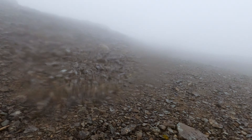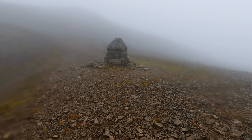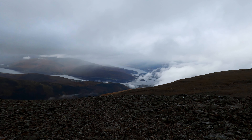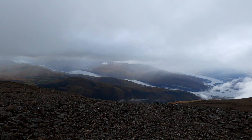To walk off the mountain, I followed the line of the cliffs roughly south, until I reached the marker at the top of Number 4 Gully. From here, it was easy to make my way back to the Pony Track, and descend to the halfway lochan, and then finally to the visitor centre, to end my day there.